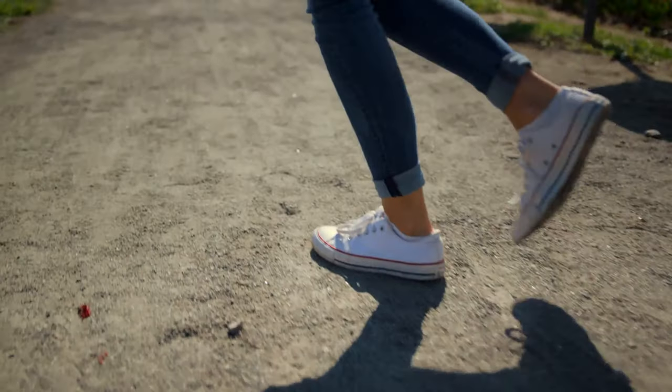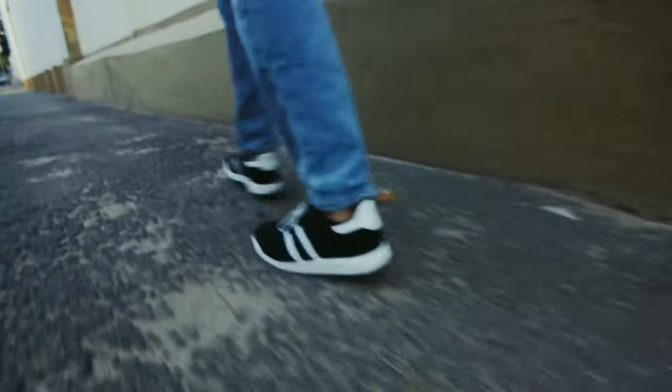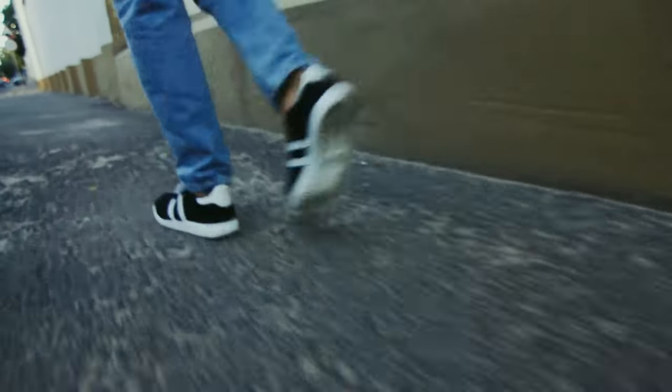Hey there, fellow wanderers! Whether you're out with your furry friend, breezing through a shopping spree, or simply soaking in the city's sights, walking is our everyday adventure. But here's a question — are your shoes up for the journey?